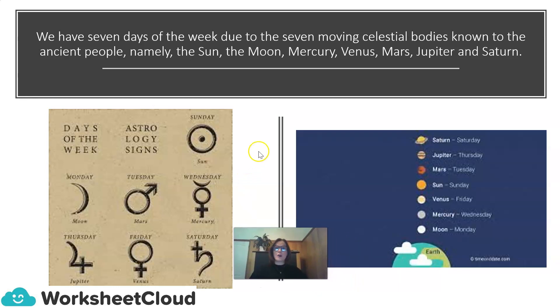We have seven days of the week due to the seven moving celestial bodies known to the ancient people, namely the Sun, the Moon, Mercury, Venus, Mars, Jupiter, and Saturn. Here we have the days of the week, the astrology signs, and the planets: Saturn was Saturday, Jupiter Thursday, Mars Tuesday, Sun Sunday, Venus Friday, Mercury Wednesday, and the Moon Monday.